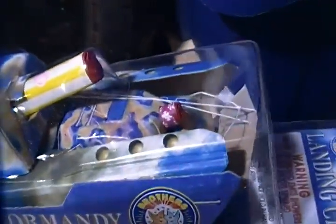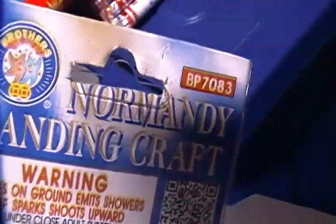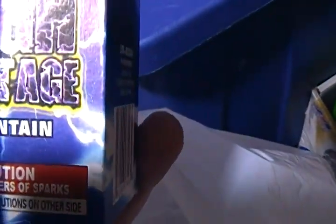Got some novelties too. This one is a salute — a little tank that shoots out. And this is my brother's item; I wanted to see what this little fountain does — it's called High Voltage.